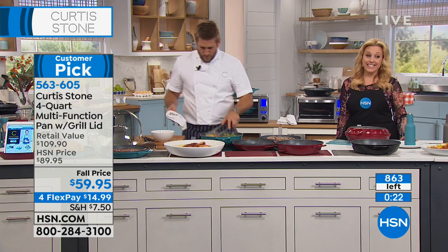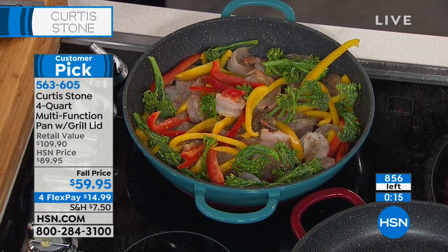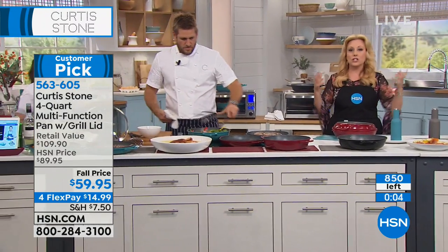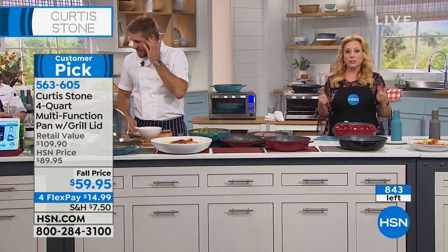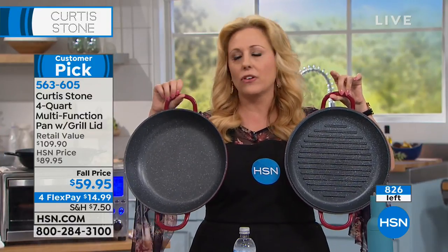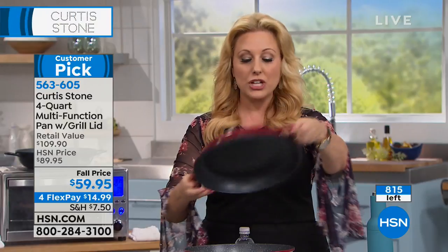Final minute — the black is sold out. Turquoise is going to be the next to go, 150 left in turquoise, and then the rest are red. Everybody loves the stone finish, the lightweight, easy to clean — and you're getting two pans: the grill pan and four-quart capacity multipurpose pan. This is really your whole kitchen. If you've never tried Curtis Stone and want to find out why there are almost 500 reviews, with under $15 on FlexPay we'll send this to your house.